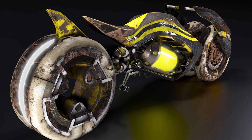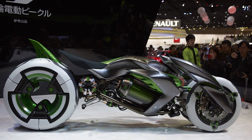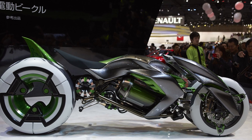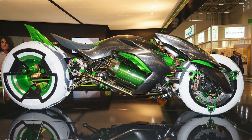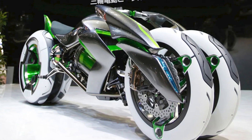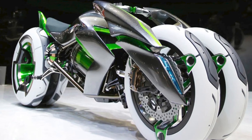Sounds amazing, right? Well, there's a catch. The Kawasaki J concept is currently in the concept stage. But we can hope that Kawasaki will make this dream bike a reality soon, because we can't wait to get our hands on it. That's all for today, folks. Thanks for watching and don't forget to subscribe to the channel for more awesome motorcycle content. Until next time, keep riding and stay safe.